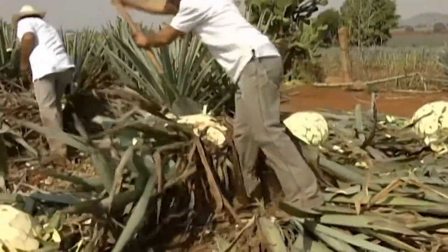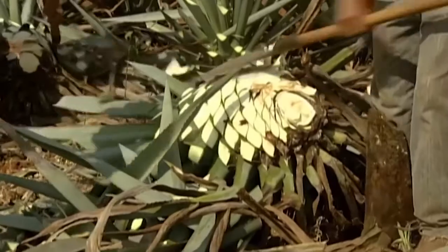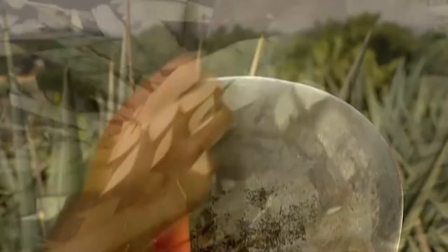Using a razor-sharp hoe-like tool, the jimadores chop away the greenery until all that's left is a huge core called the pina. Filing the round blade frequently keeps it sharp, allowing them to remove most of the bitter-tasting leaves from the pina.